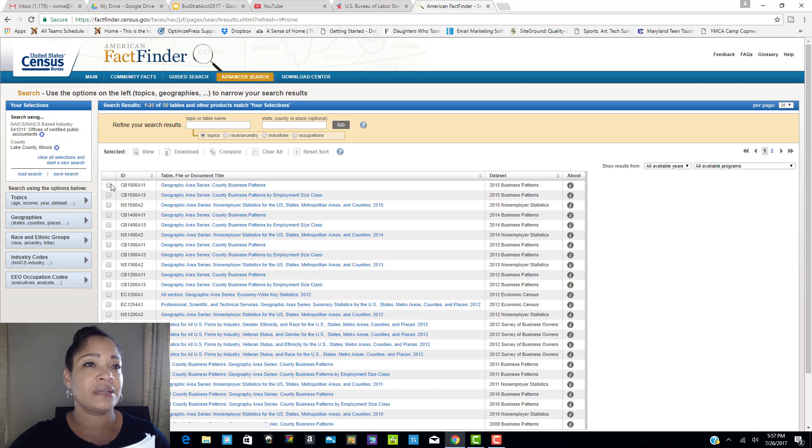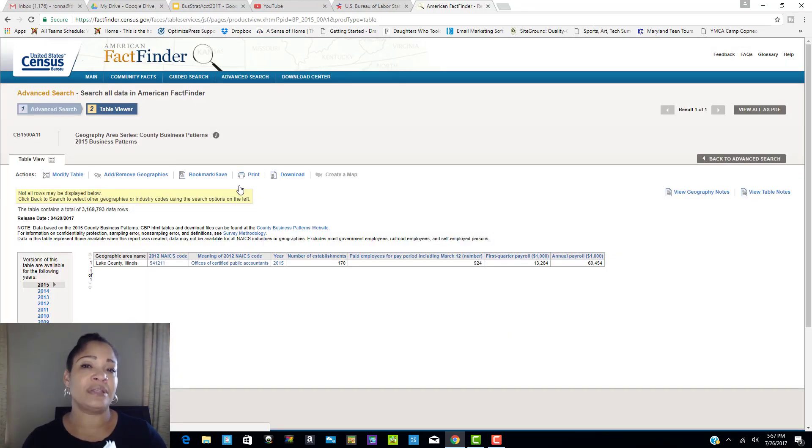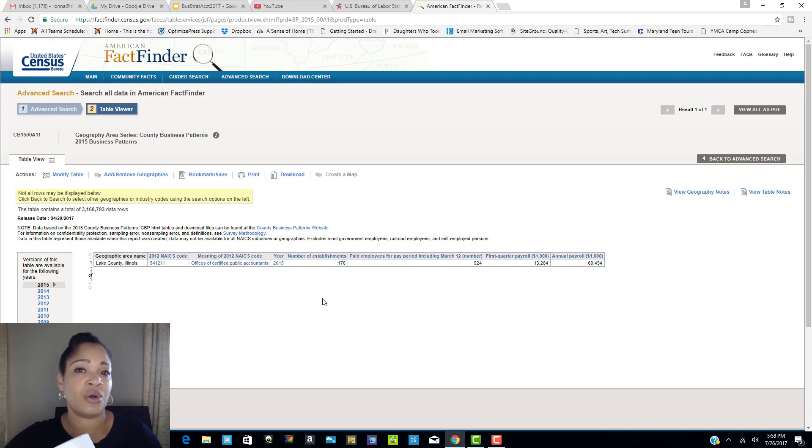We do that by clicking on the Geography Area Series — the County Business Patterns — because that's important when you're looking at whether the industry you're interested in is doing well in this location. As you can see here, there are 170 establishments. I always encourage you to look at previous years' data to see if there's a decline or increase. For 2013 there were 198, for 2014 there were 193, and now 170 — so there is a slight decline.